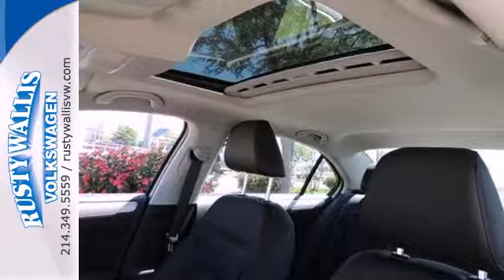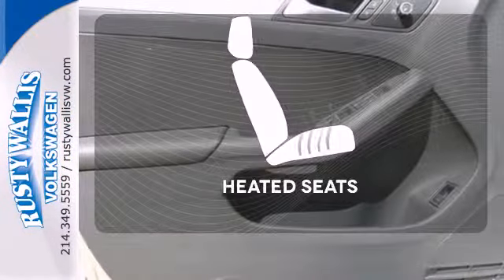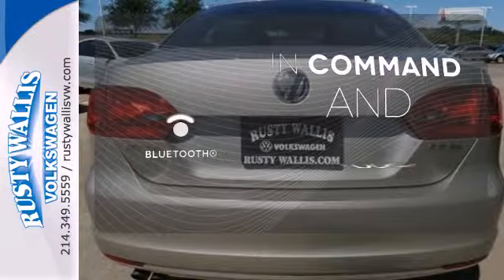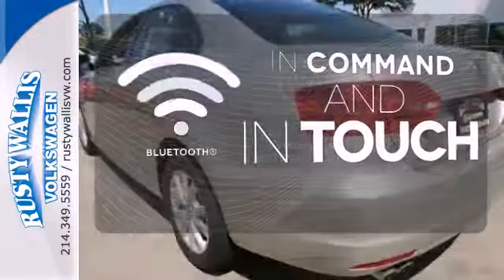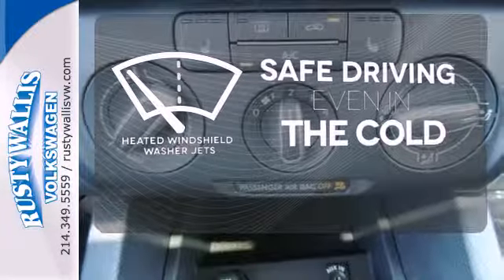The split folding rear seat and power windows add convenience to your daily life. Wrap yourself in the comfort of heated seats. Keep your hands on the wheel and eyes on the road with the Bluetooth. Driving in cold weather is a little safer with the heated windshield washer jets.